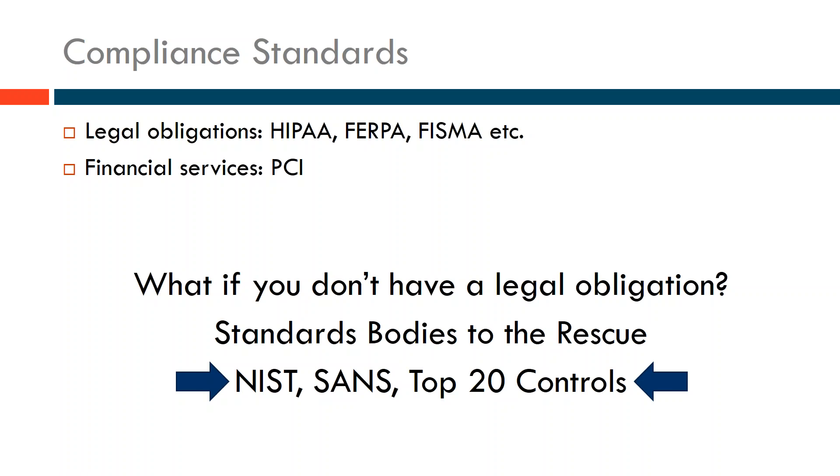These standards get updated over time — the standard this year may change next year. In order to solve this problem, 501 Commons looked around for organizations that could help, and this is where we were introduced to Craig and Unified Compliance, where they provide great tools to solve this problem for organizations including nonprofits. Now I'm handing it over to Craig to talk about Unified Compliance and the Common Controls Hub.